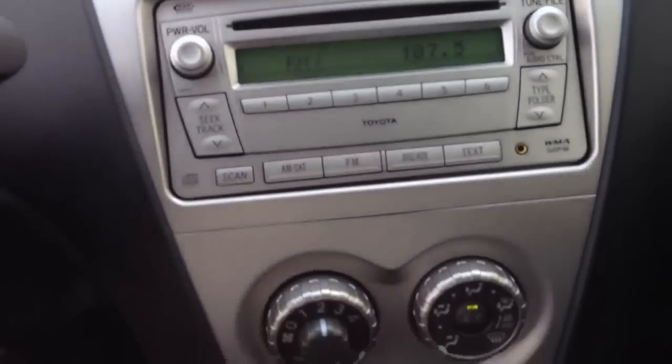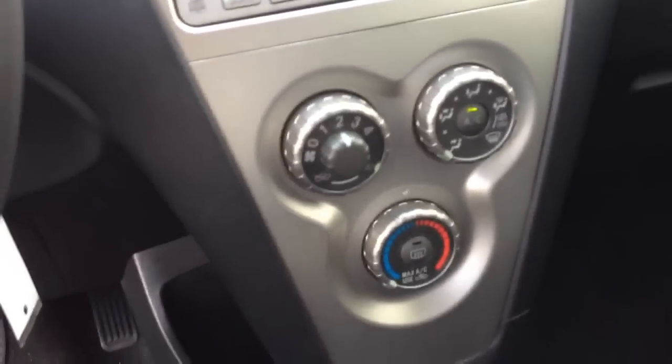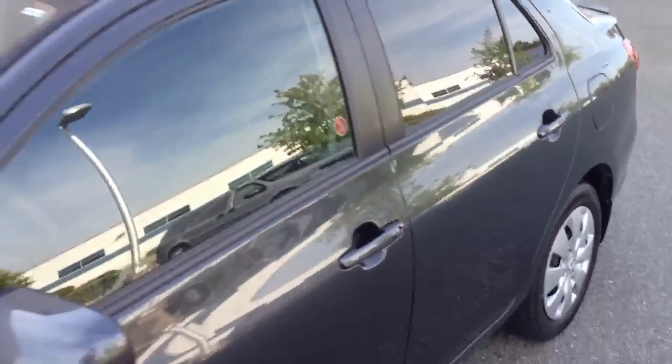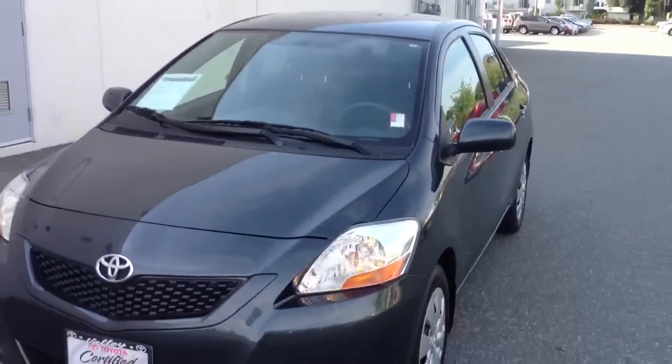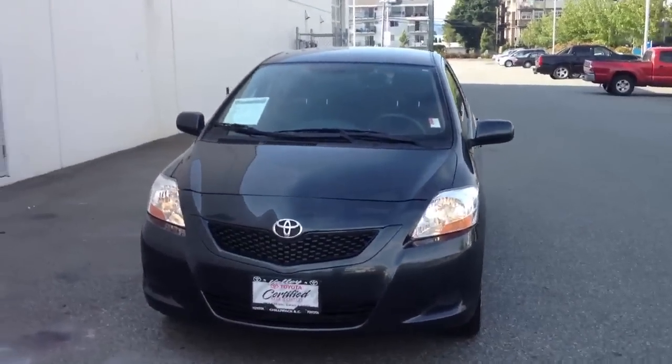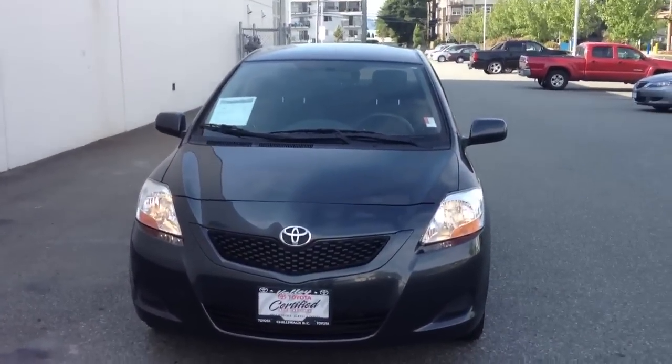59,449 kilometers on the odometer. There's radio, air conditioning, and everything there. We have the service history on the car and quite a bit more information that we can share with you. If you want to visit valleytoyota.ca — we're an hour from Vancouver, and shorter from Mission, Maple Ridge, Langley, and Abbotsford — valleytoyota.ca.